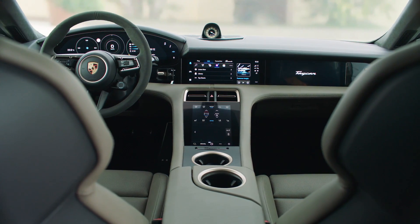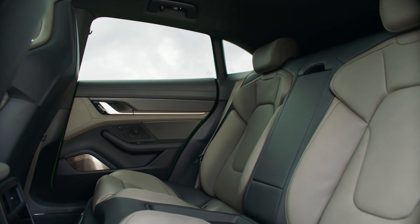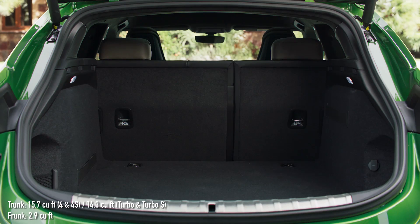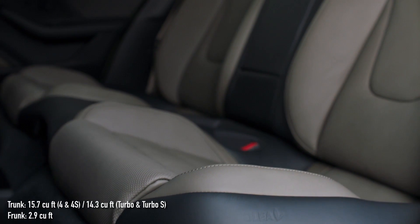Inside, the Cross Turismo is slightly bigger than the Taycan, with extra headroom for rear passengers and a bigger trunk. The frunk is still there, and it's the same size as in the regular Taycan at 2.9 cubic feet.